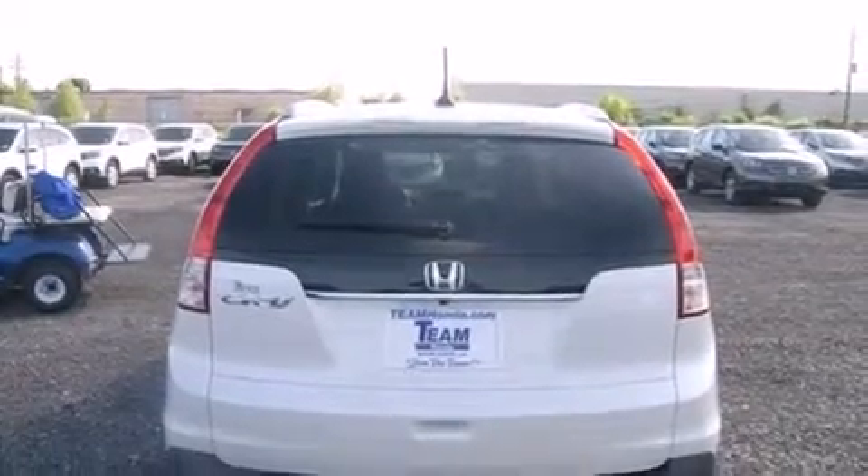Features include air conditioning, cruise control, steering wheel mounted controls, 12-volt power outlets, front and rear floor mats, an external temperature gauge, and an engine immobilizer theft deterrent system.